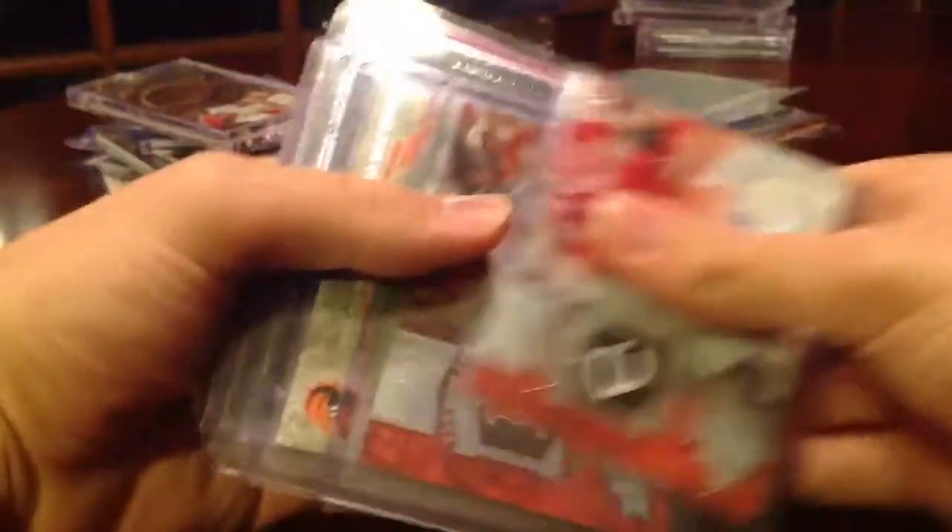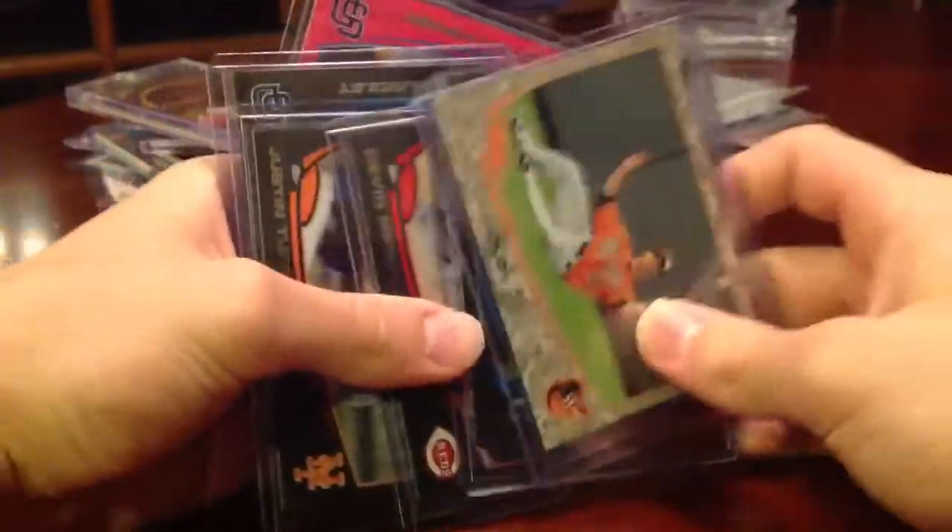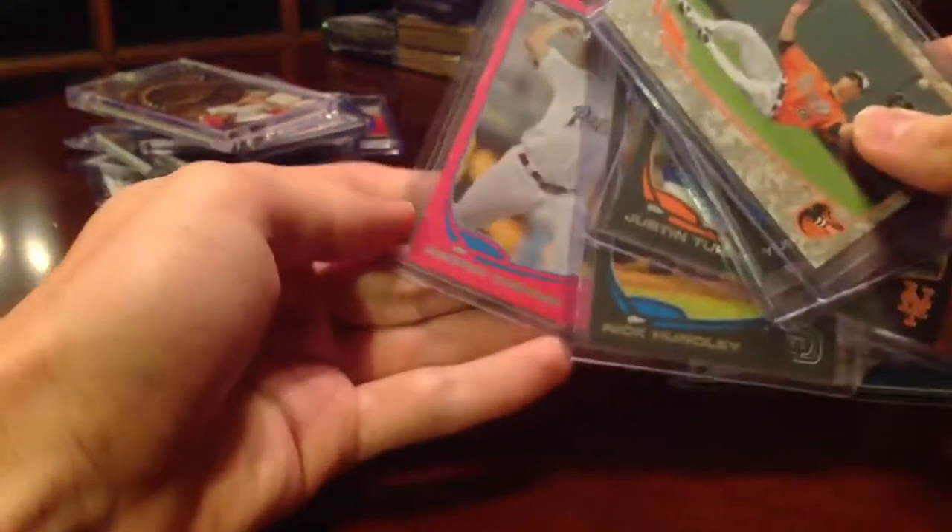Cozar Auto, Brock Auto, and then I have these numbered cards — some are out of 62, others out of 50, out of 99. Pink Andrew Kashner.